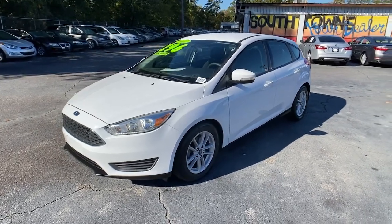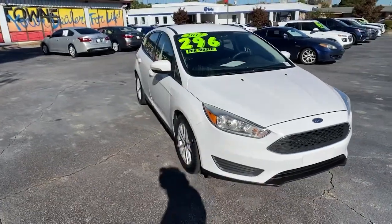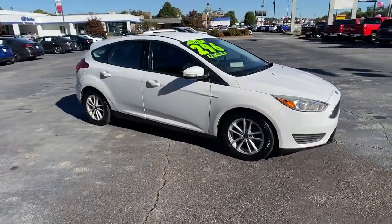You just found the 2017 Ford Focus. This vehicle is an outstanding buy, with fewer than 70,000 miles on the odometer.